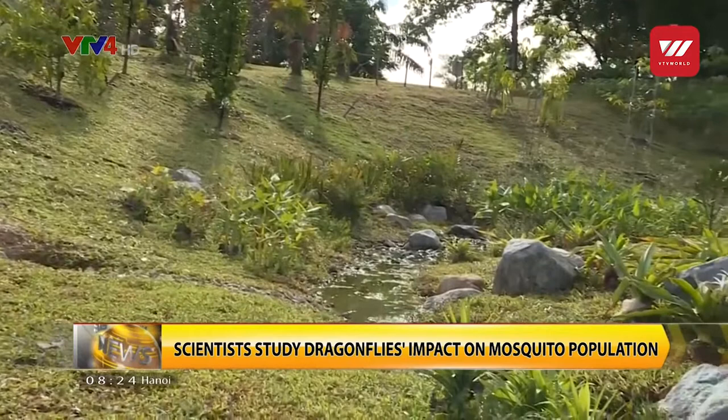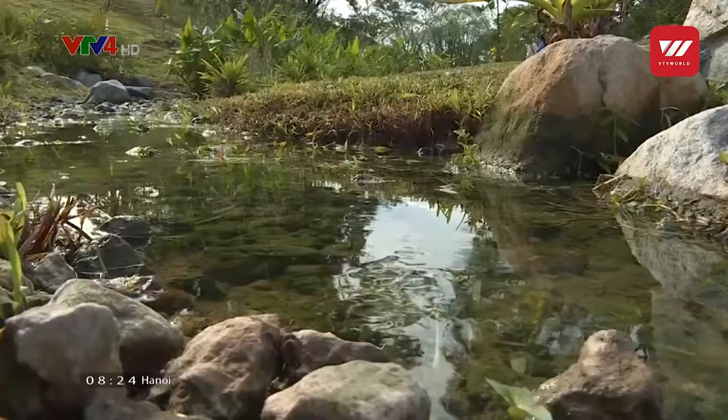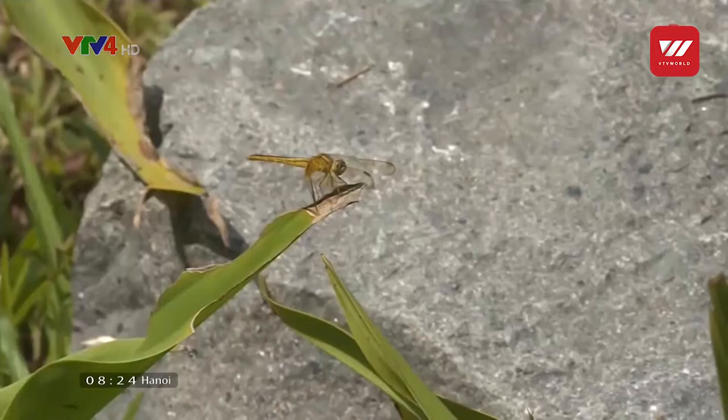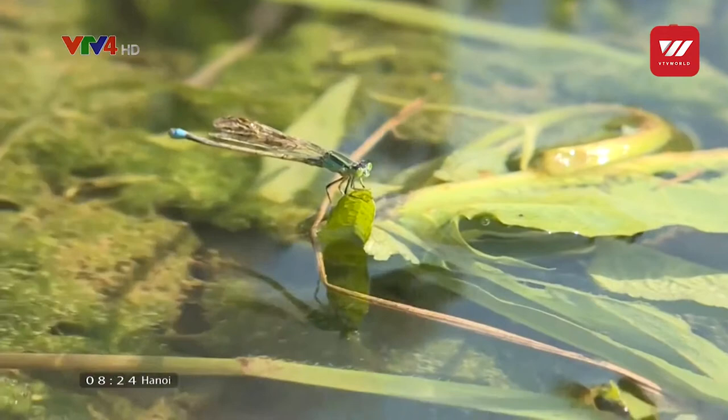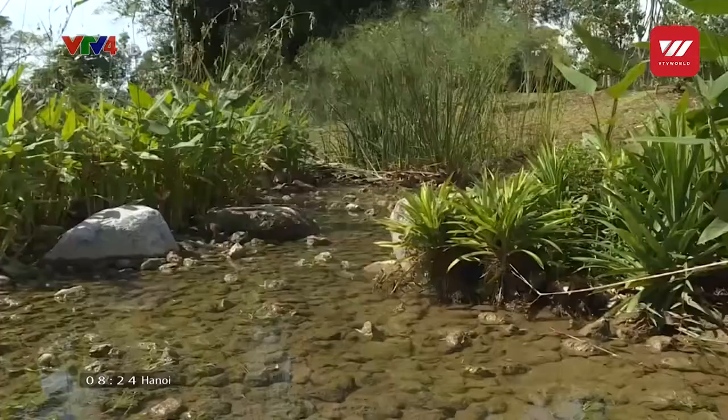This 1.3 km stream at Jurong Lake Gardens was designed to attract dragonflies. The plants here are commonly found near rivers and clean water, and provide ideal conditions for these insects. Researchers are now tracking the number and variety of dragonflies at the site as part of a new study. The findings could help nature groups and landscape architects create habitats for these insects.